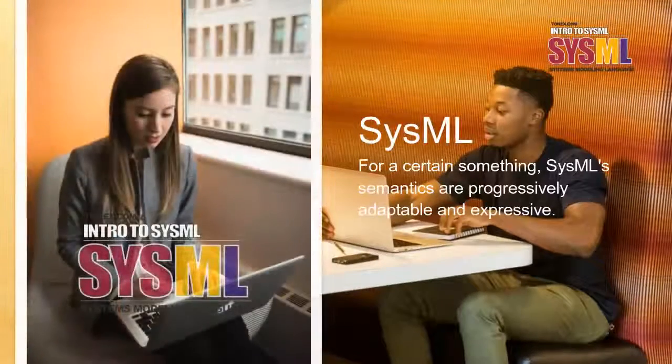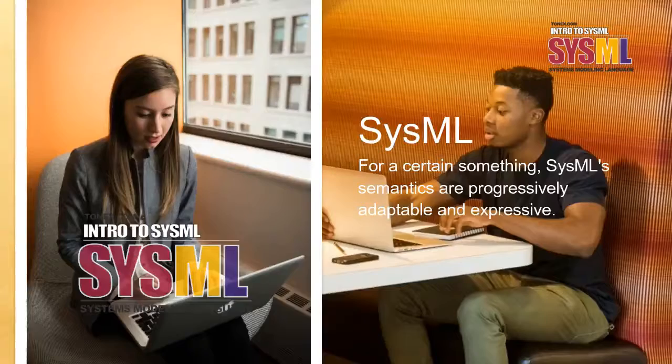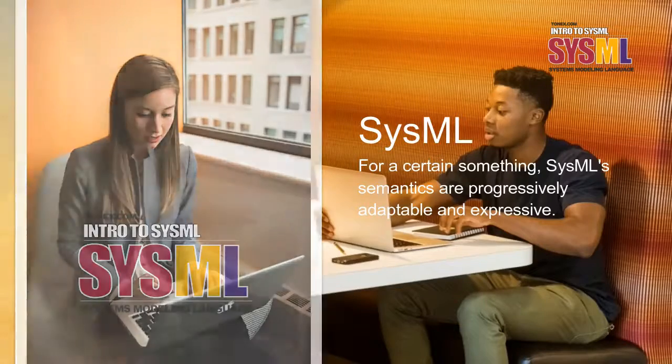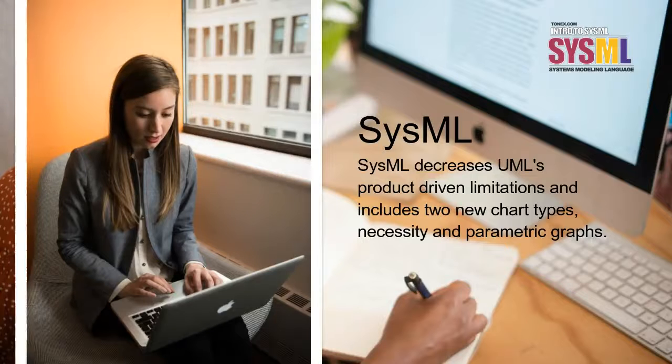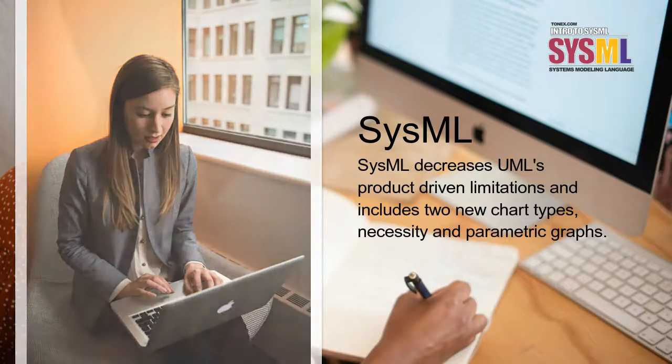For one thing, SysML semantics are progressively adaptable and expressive. SysML decreases UML's product-driven limitations and includes two new chart types: Necessity and Parametric Graphs.